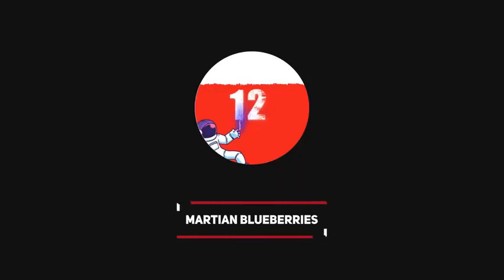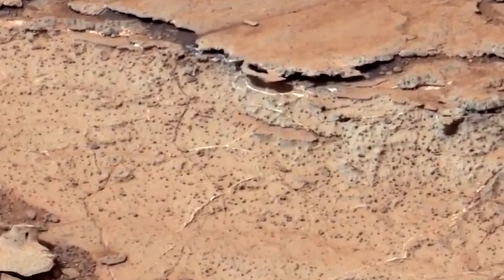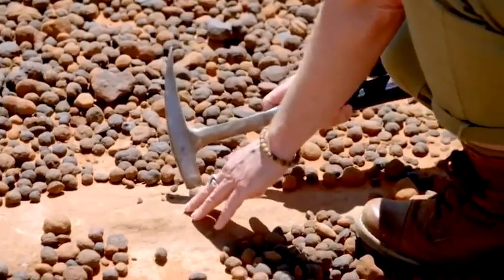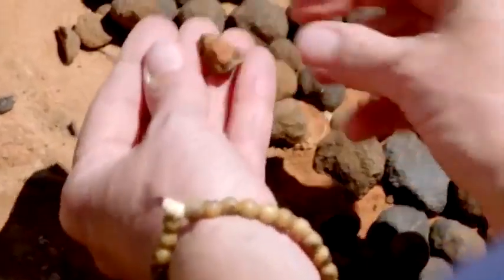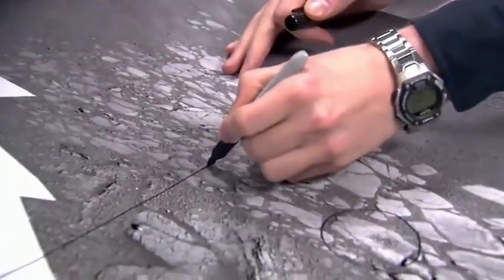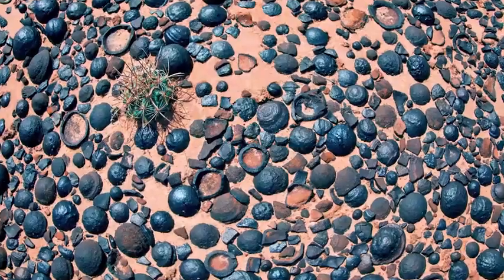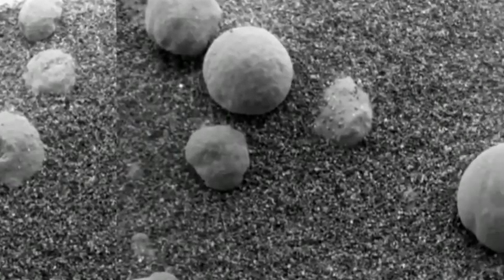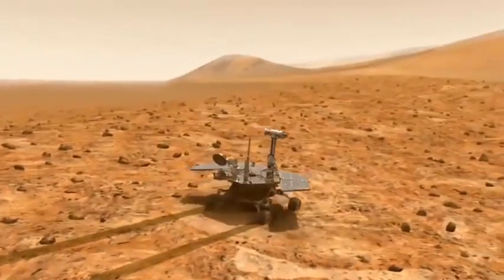Number 12: Martian Blueberries. Trying to sort out the origins of these blueberries has always involved studying similar-looking spherical formations here on Earth. New research takes inspiration from these terrestrial analogues to offer new ideas about the chemistry behind them. As aesthetic as the Martian blueberries look, they are nothing remotely related to plants — they are hematite-rich spherules spotted by NASA's Mars Opportunity rover in 2004 near the Fram crater.